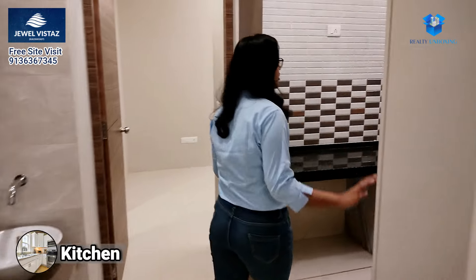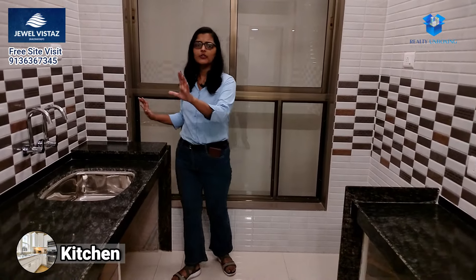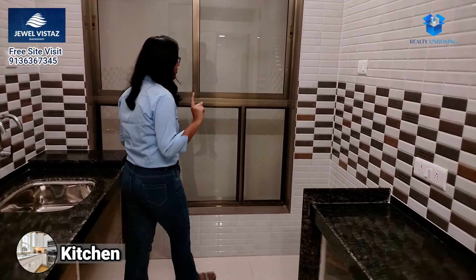Here you will find a kitchen — two platforms all along the kitchen. It is also spacious. You can see that there are 2-3 persons who can stand here comfortably.